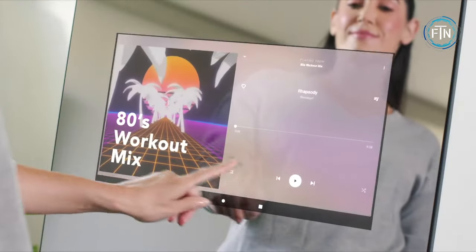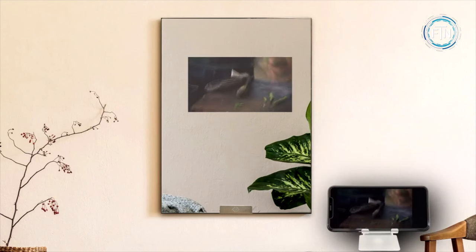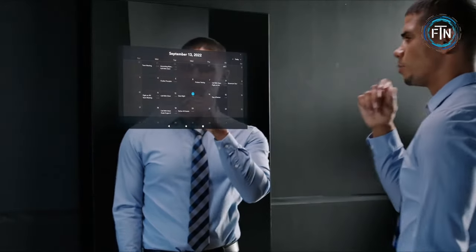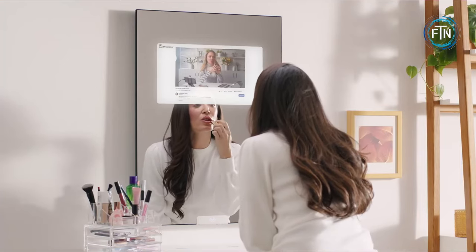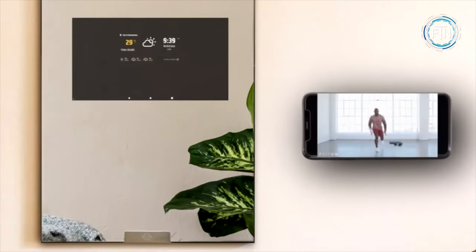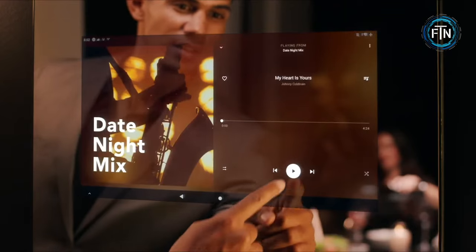The mirror's interactive touch screen allows you to customize its settings and access various apps and widgets. You can adjust the brightness, choose the information displayed, or even use it for fitness purposes. Its design is sleek and modern, seamlessly fitting into various interior styles and making it an aesthetically pleasing addition to any living space.